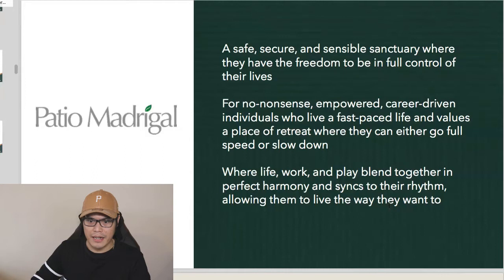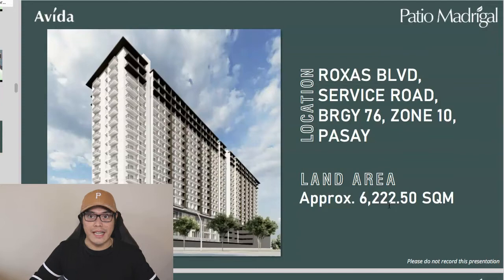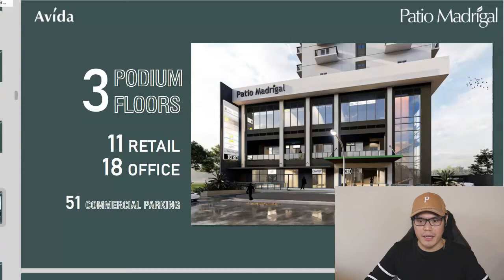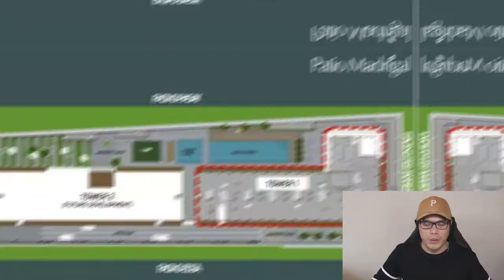The project name is Avida Patio Madrigal, located at Troas Boulevard Service Road, Barangay 76, Zone 10, Pasay City. The land area is approximately 6,222.50 square meters. The building will have 18 floors: ground floor, 3 podium levels, and 14 residential levels. Tower 1 will have 595 units and 178 residential parking slots. The podium floors will include 11 retail spaces, 18 office spaces, and 51 commercial parking slots.